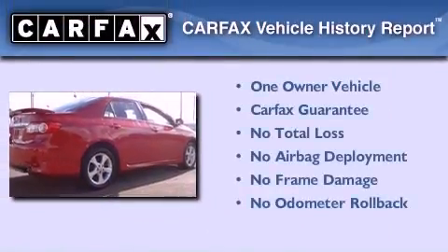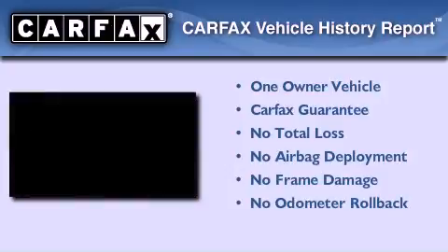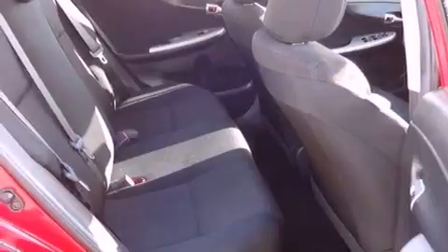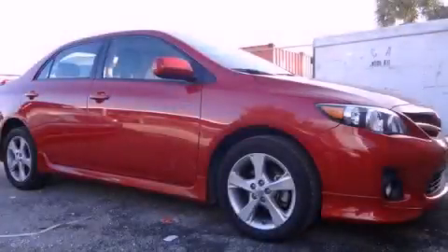This sedan has had only one owner, and it qualifies for the Carfax Buy Back Guarantee. This automobile won't last long at this price — call and arrange a test drive now.